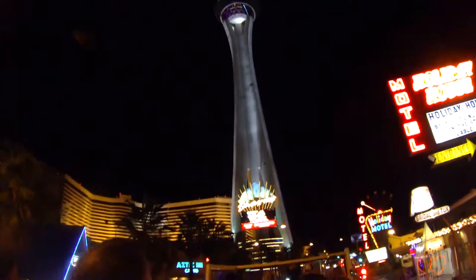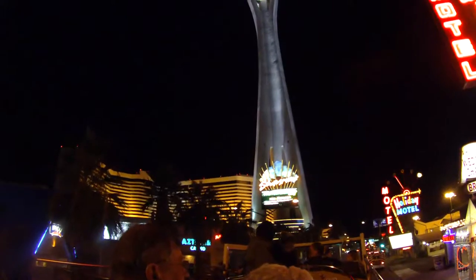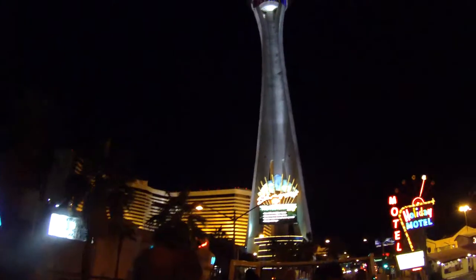Now we're coming up to my favorite — the Stratosphere. That is the fifth largest structure in the United States and the largest west of the Mississippi at 1,149 feet. There's a sky jump off it — it looks like a blue plank sticking out, where they latch you on and you come all the way down, landing right on that red ridge where the lights are going around on the bottom.